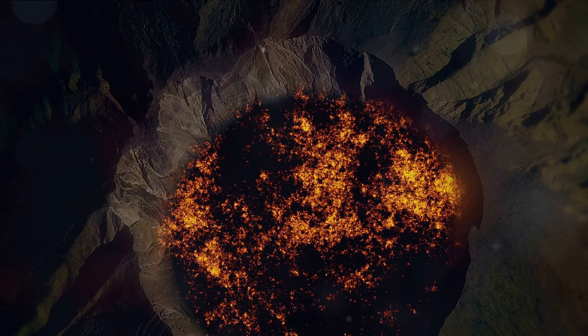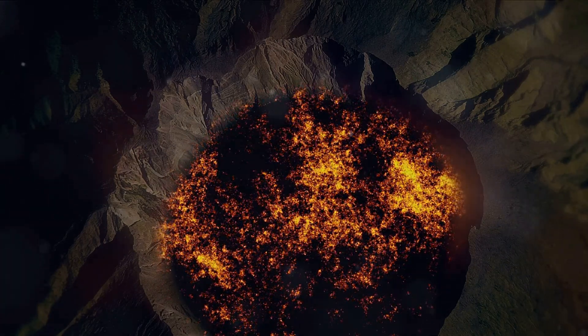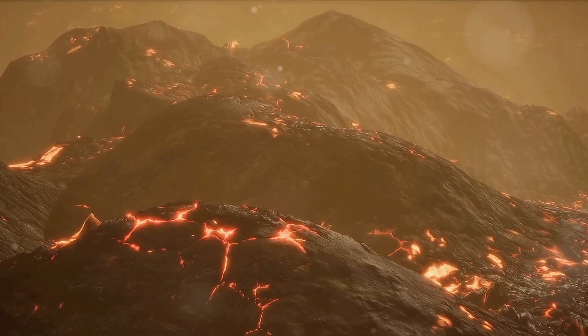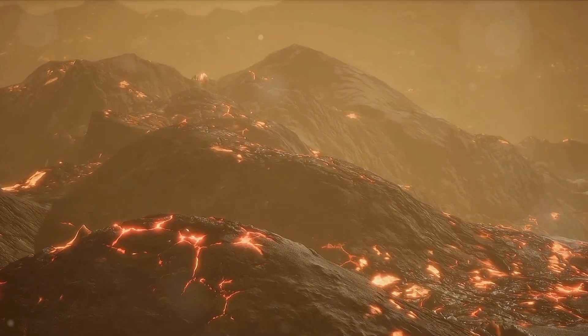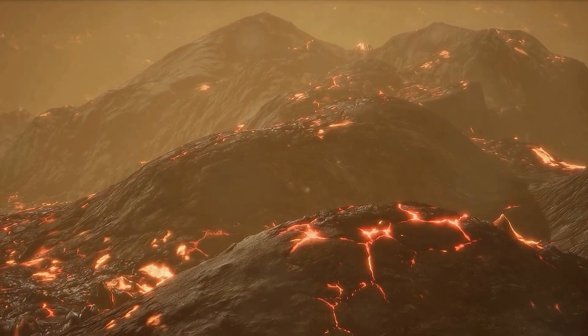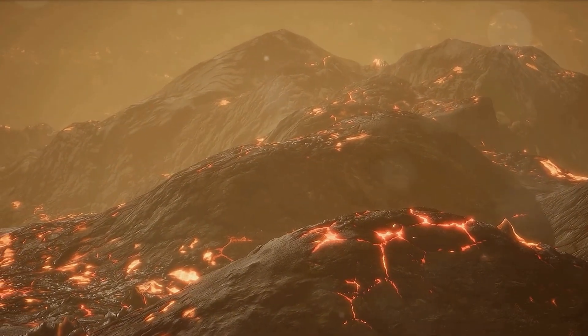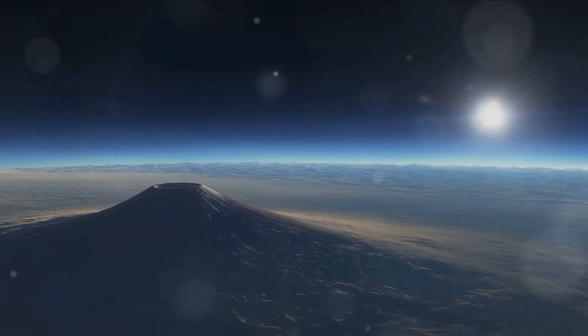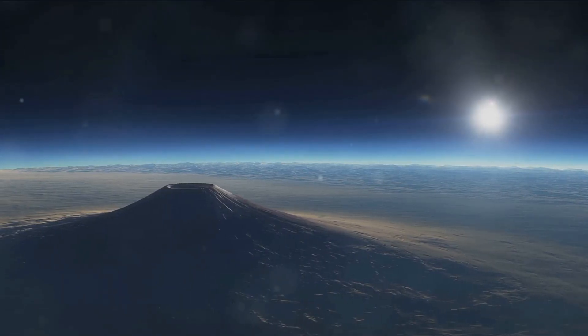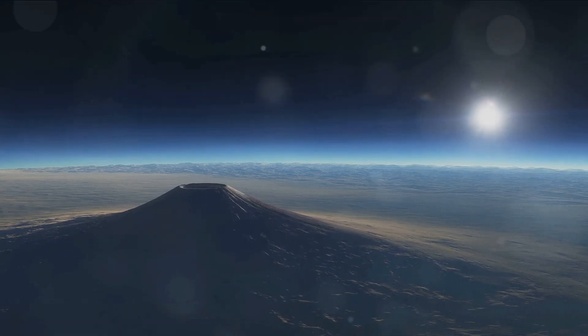But this was not volcanism as we know it on Earth. Instead, these were sulfur volcanoes, erupting molten sulfur and sulfur dioxide high into Io's thin atmosphere. This discovery was nothing short of revolutionary. For the first time, we had found active volcanoes beyond Earth — a revelation that sent shock waves through the scientific community.